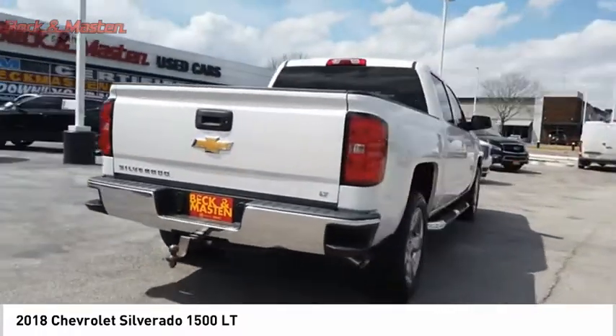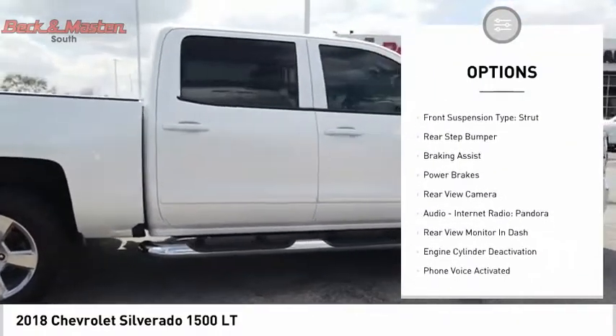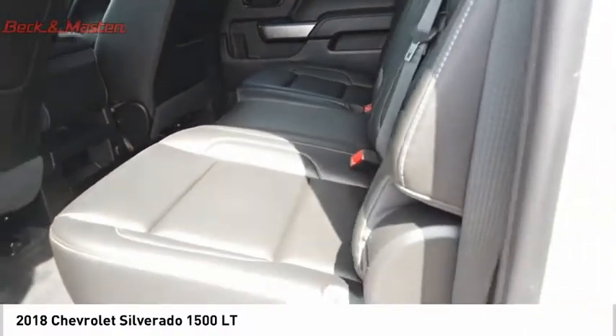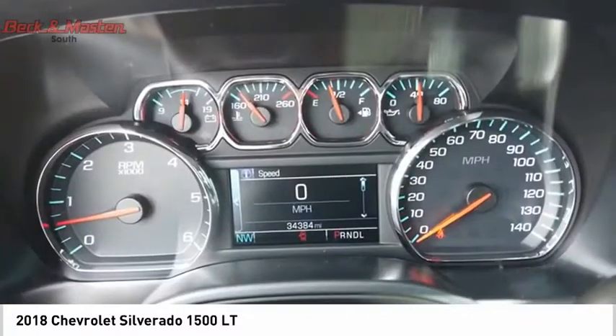Here are some of this vehicle's great options: power windows with safety reverse, traction control, stability control, roll stability control, front suspension type strut, rear step bumper, braking assist, power brakes, rear view camera, audio, internet radio, and Pandora.